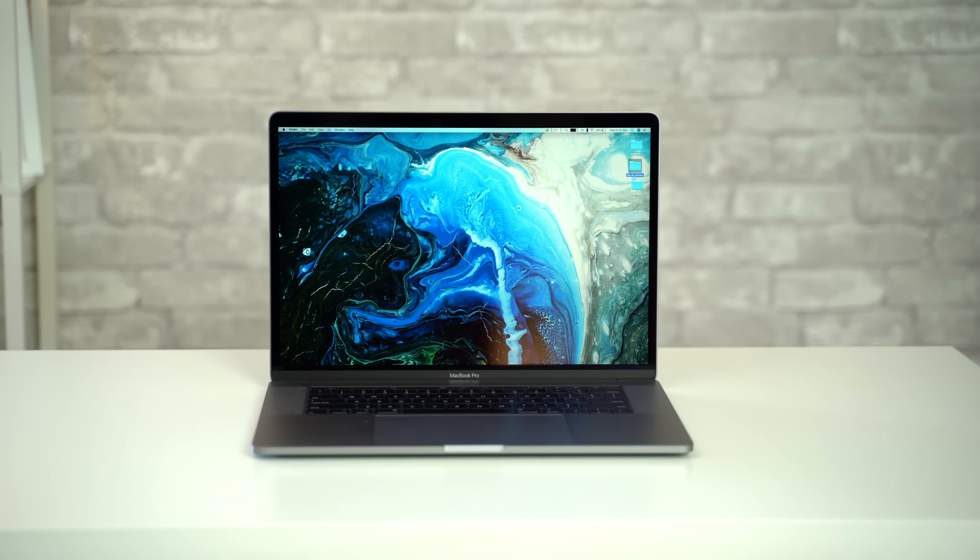We already expect the iMac to perform better than the MacBook Pro, but the point of this video is to see if the difference is small enough to make the portability of the MacBook more worth it compared to being tied down to a desktop Mac.